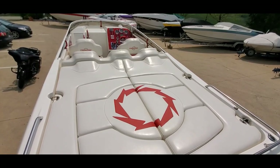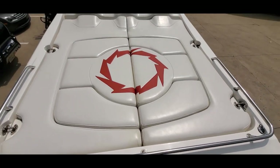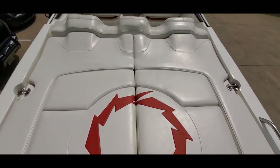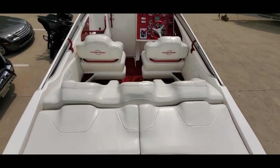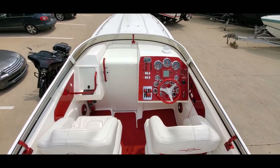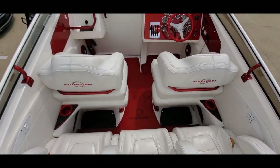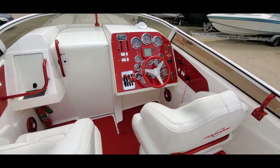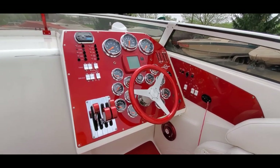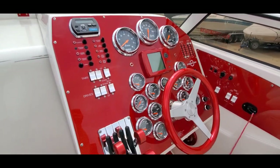Now we're going to take a walk to the inside. Beautiful sun pad, great shape, Fountain logo. Power drop-down bolster seats, got the poker run rear seating, power drop-down as well. Beautiful helm, polished gauges, carbon fiber trim.